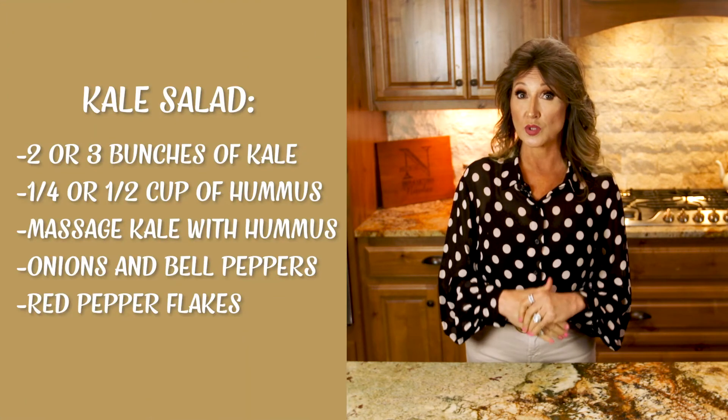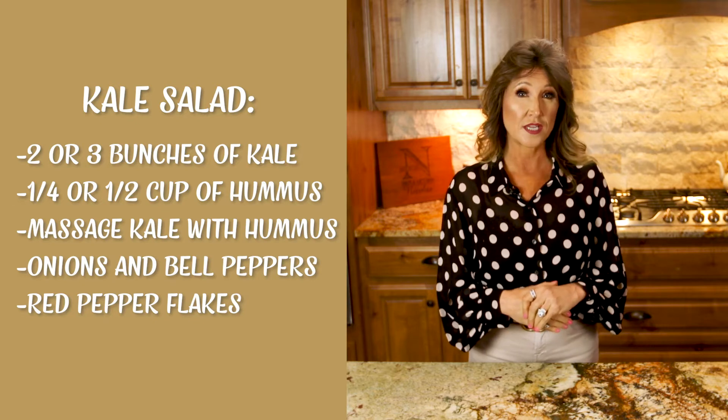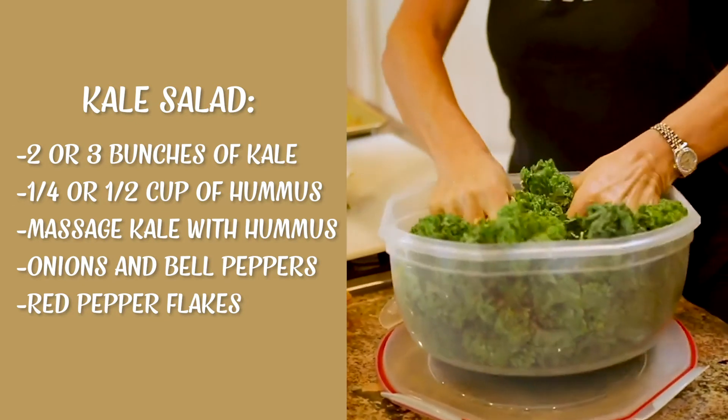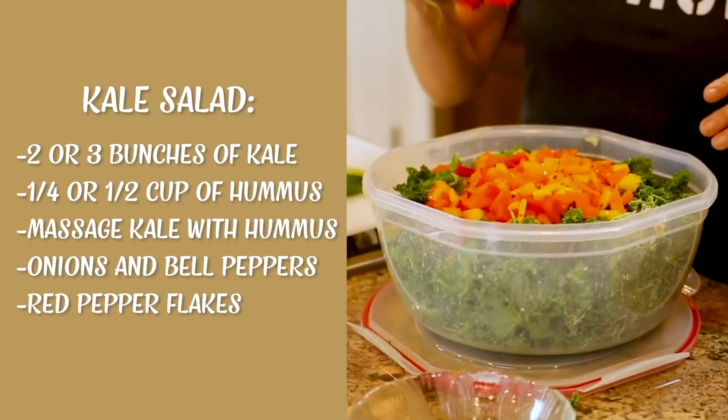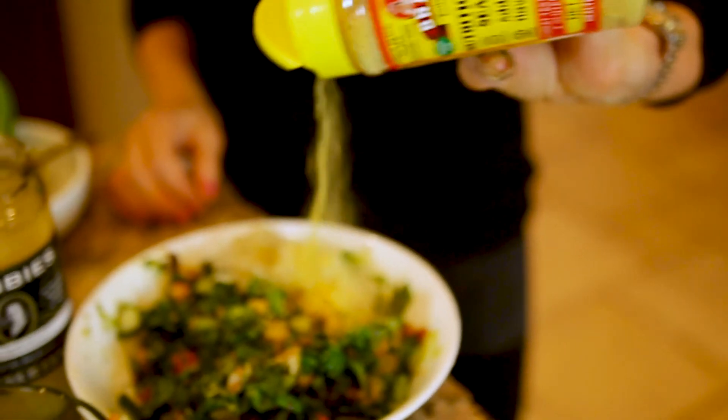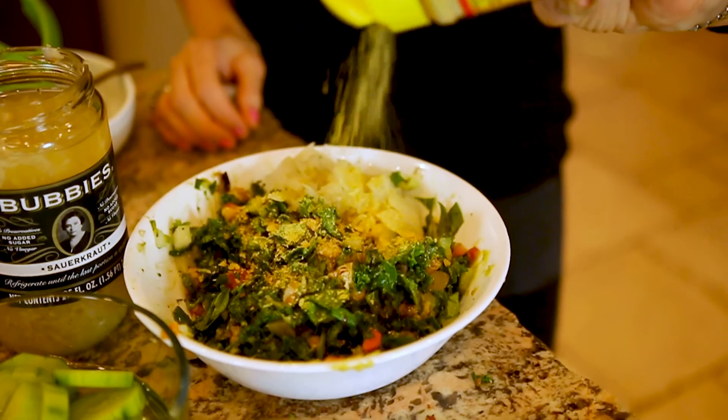One of my favorite go-to salad recipes is a kale salad. I start with two or three bunches of kale and add a quarter to a half cup of hummus. Massage your kale with the hummus, then add onions and bell peppers and some red pepper flakes — and you're good to go. It's even better the next day. I like to top it with some nutritional yeast because it's packed full of B vitamins.